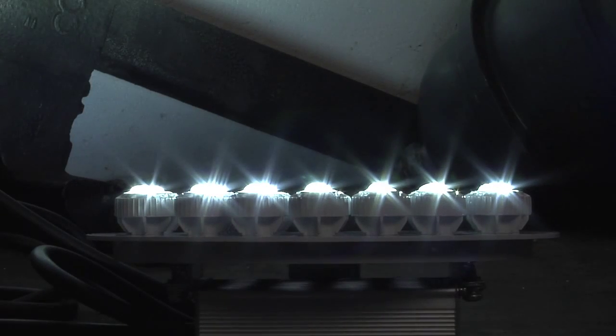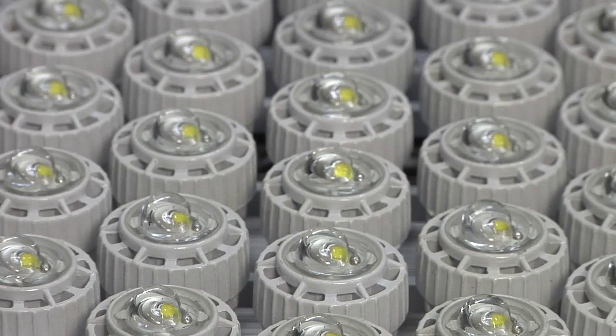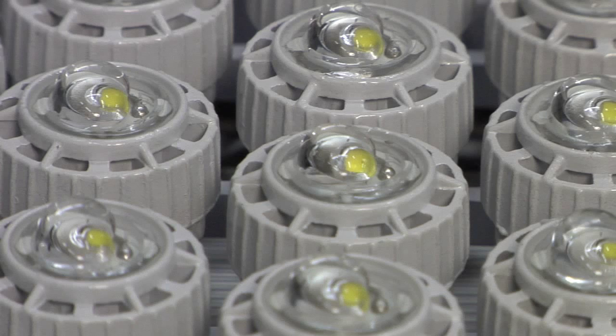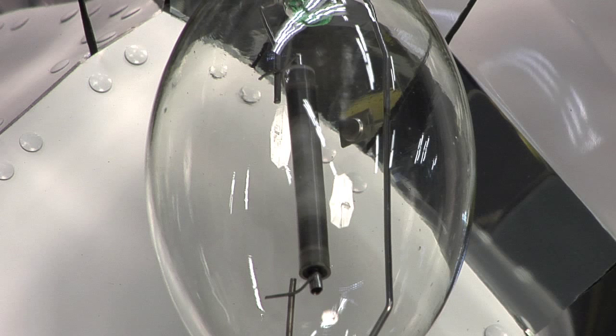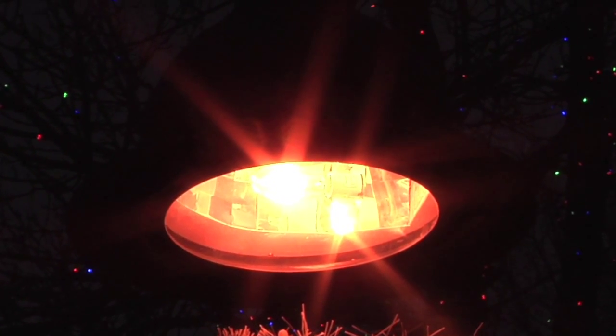LED stands for light emitting diode. It is a new technology that is becoming fairly relevant in the lighting industry today. The old existing lights were high intensity discharge lights, used in street lamps around the country, and they put off a yellow light.